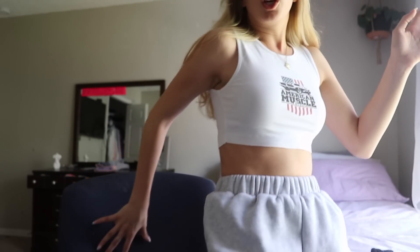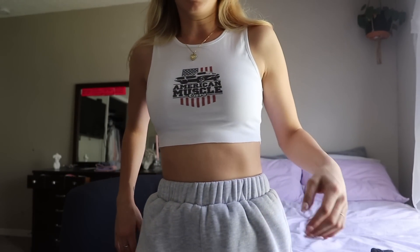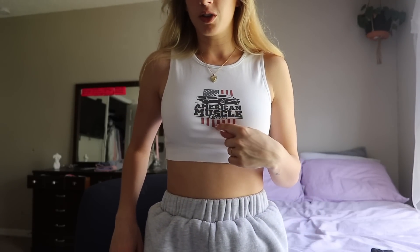So I'm actually wearing all Princess Polly right now. I would have dressed a lot cuter, but like I said, it's that time of the month and my body is in pain. So I'm wearing this really cute little tank top — it says 'American Muscle.' I really like this shirt, it's really cute with jeans. I wore it the other day and I love it so much. I've been wanting this top for a long time, I finally got it and I love it.